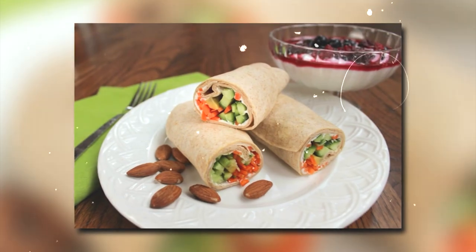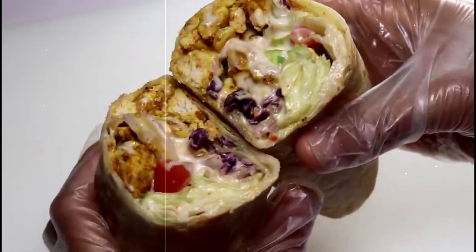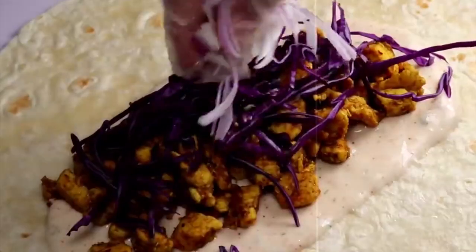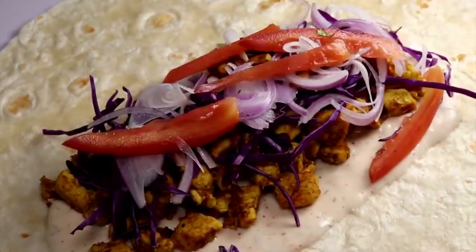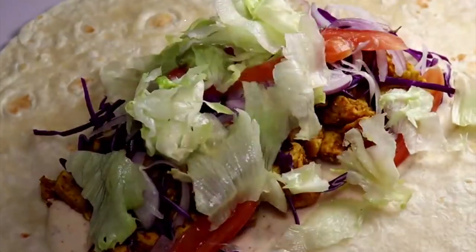1. Crunchy Veggie Wrap. Satisfy your crunch cravings with this nutrient-packed veggie wrap. Fill a whole grain wrap with fresh cucumbers, carrots, bell peppers, and spinach, and add a dollop of hummus for extra flavor. This guilt-free option is only around 250 calories, perfect for a healthy and filling lunch.